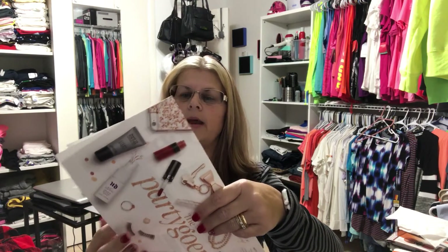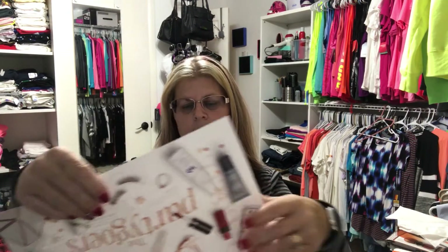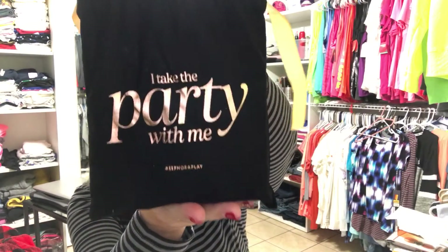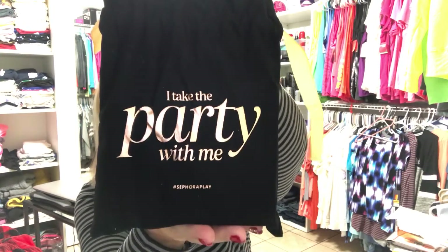In the bag we get this nice little sheet of paper that tells us what everything is. You also get your Play Pass on the front, which gives you 50 points. And you get this cute little bag that says 'I take the party with me' — that's what all your stuff comes in.